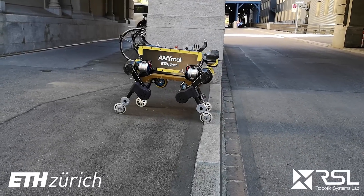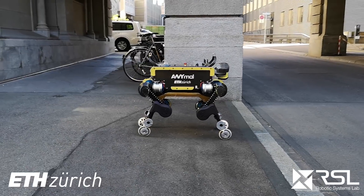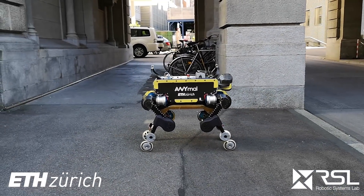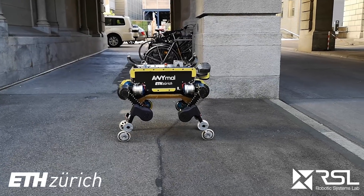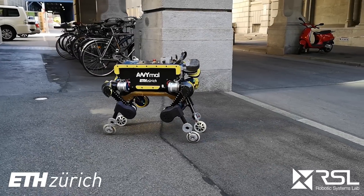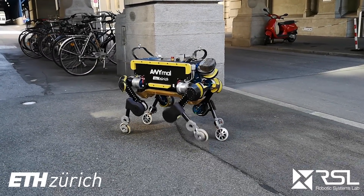We tested on the torque-controllable robot ANYmal, equipped with non-steerable, torque-controlled wheels. Our experiments show that integrating the wheels into the motion control and planning framework results in intuitive motion trajectories, which enable more robust and dynamic locomotion compared to other wheeled quadruped robots.